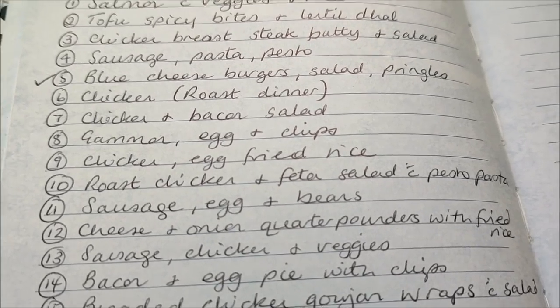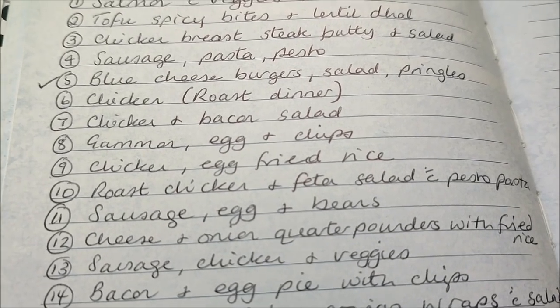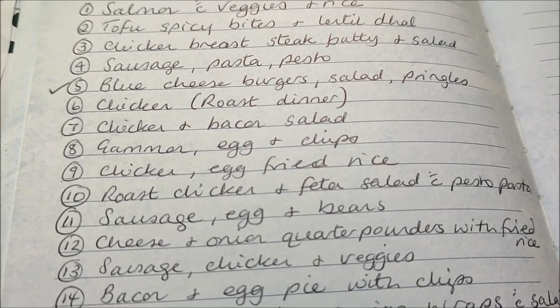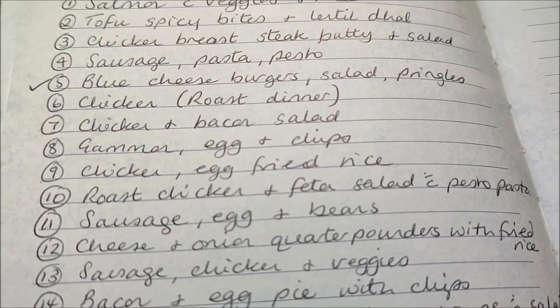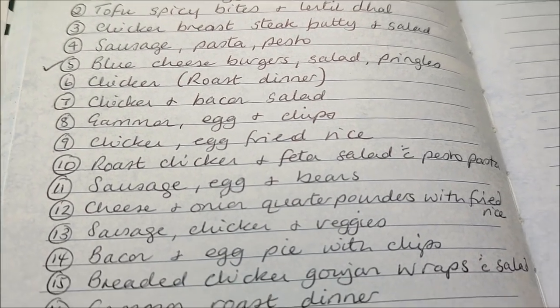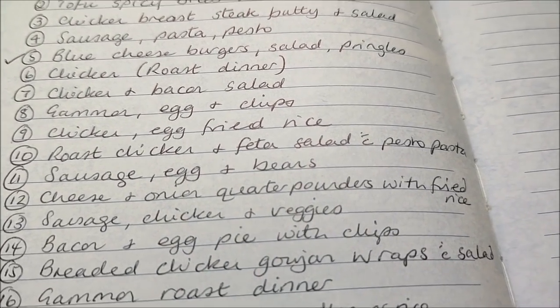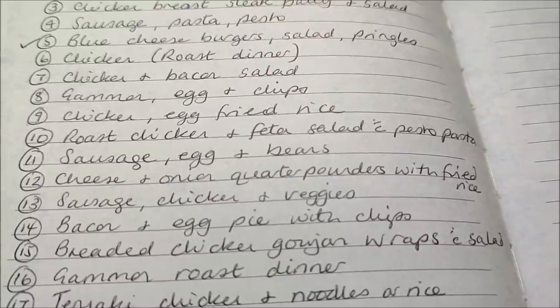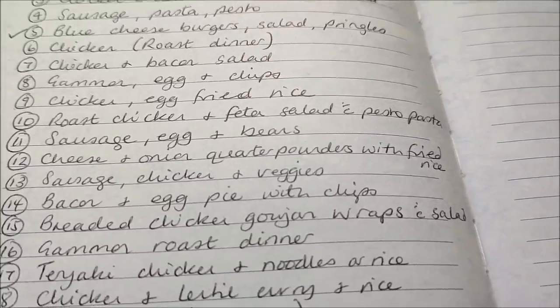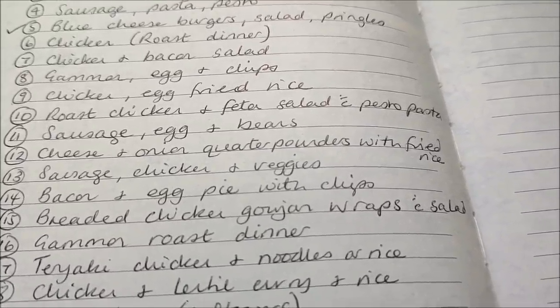Chicken egg fried rice — it's also going to have egg in it. Roast chicken with feta salad — and I'll do some pasta pesto as a salad on the side. Sausage, egg and beans. Cheese and onion quarter-pounders with fried rice.